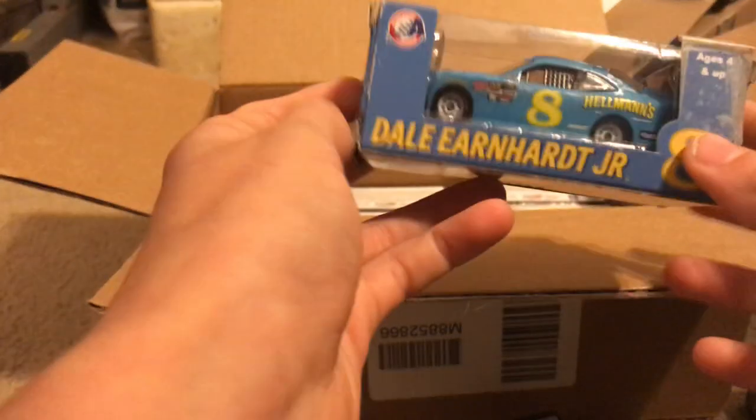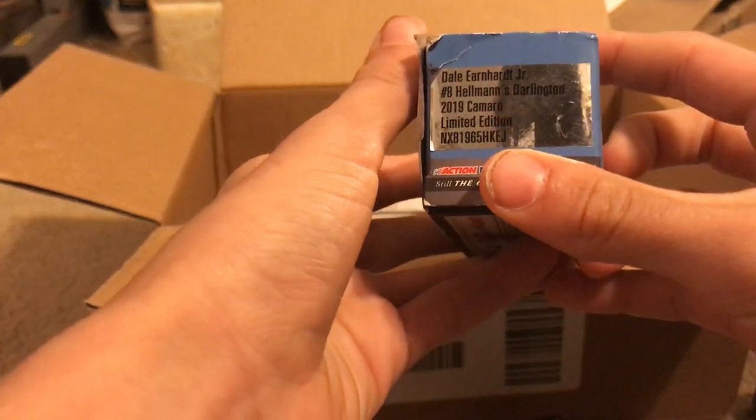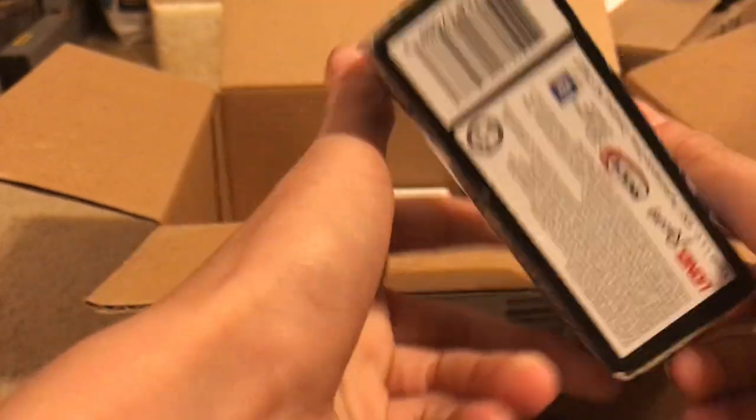Here we have another promotional car — Dale Earnhardt Jr.'s number 8 Hellmann's from 2019. It's a Darlington car, the Darlington throwback promotional car.